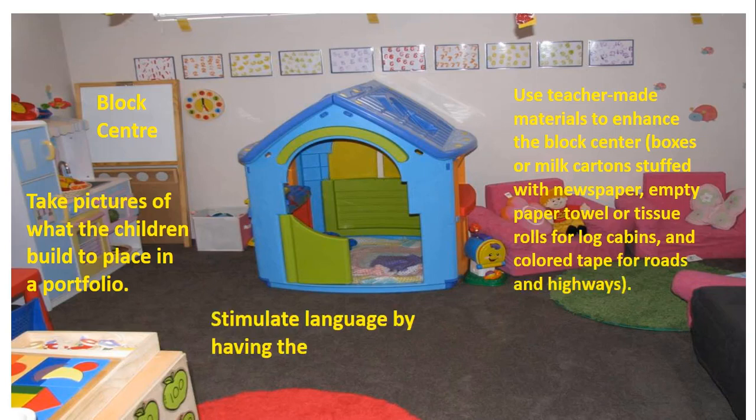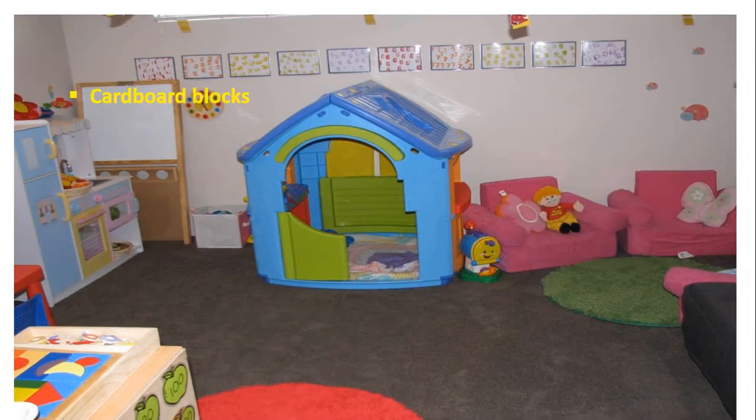Stimulate language by having the child dictate a story about the structure. So this was all about block center.